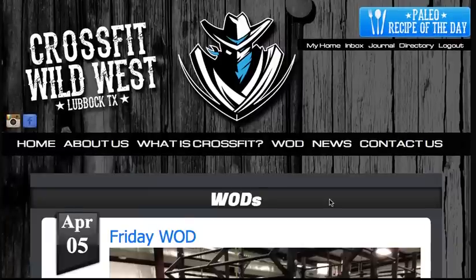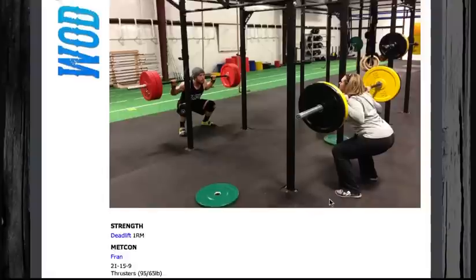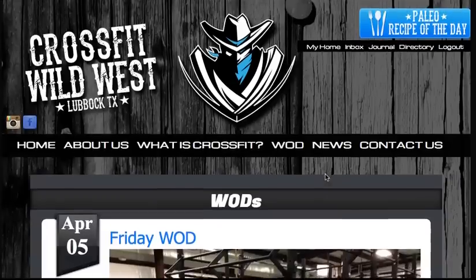We're going to look at the WOD feed for today. You'll see the last WOD posted is Friday, April 5th — a picture from the box and also the strength and Metcon portion of the program for that day.